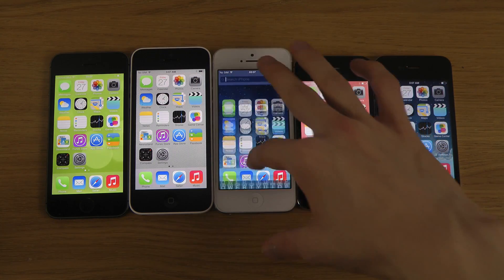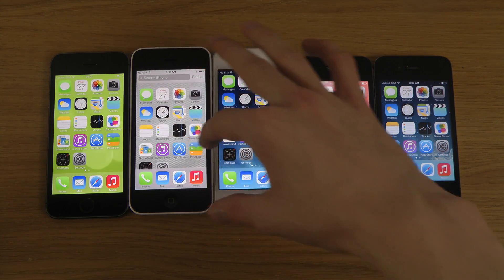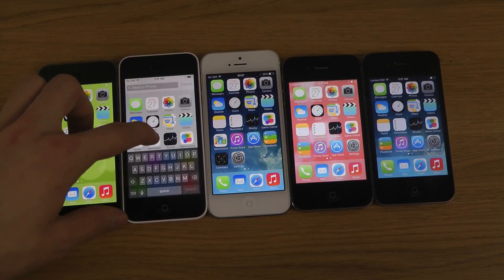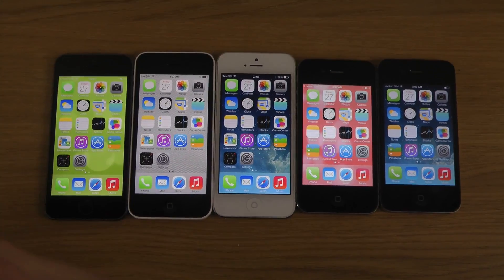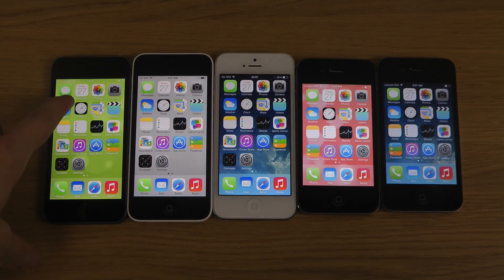The iPhone 5 also has that kind of lag but it's definitely not as bad, and the 5C also kind of has that lag there when you're bringing it down. So that could be good to know.